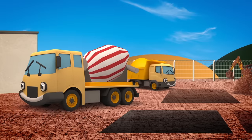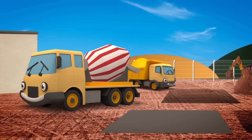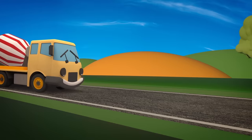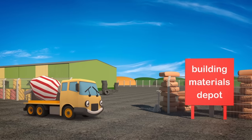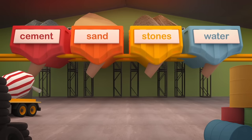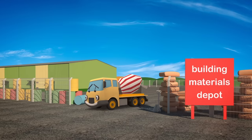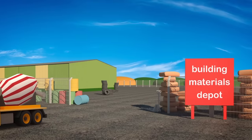Celia the Cement Mixer is working hard on the construction site today! She's pouring concrete into the ground to make strong foundations to build houses on! This site needs a lot of concrete! Celia, you'd better come over to the depot to get some more - it's just round the corner from Gecko's garage! Concrete is made from different ingredients all mixed together, like a cake! To build a good strong building, we need good solid ground.